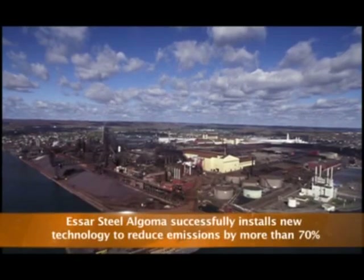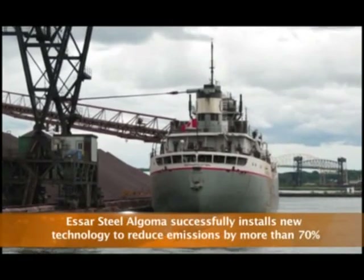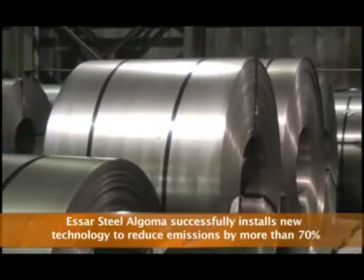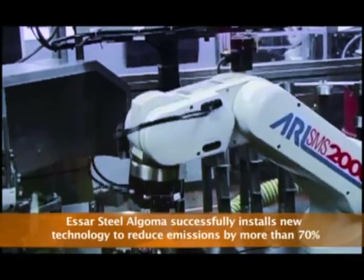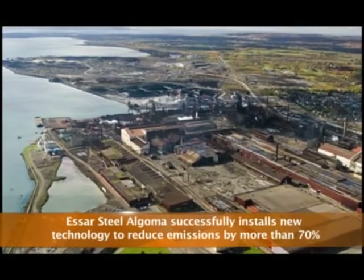Situated on 1,600 acres at the hub of the Great Lakes, Essar Steel Algoma is a 4 million ton integrated steel manufacturer in Sault Ste. Marie, Ontario, Canada. The largest employer in this city of 75,000, social and community needs are an important part of the company's operating approach, and environmental performance is an essential consideration in all that we do.